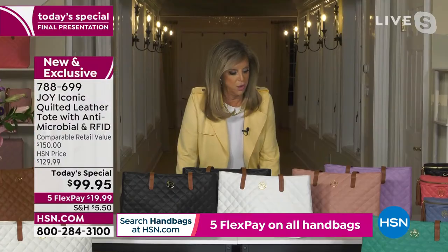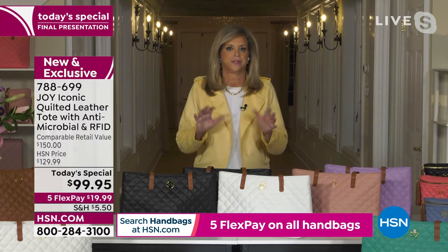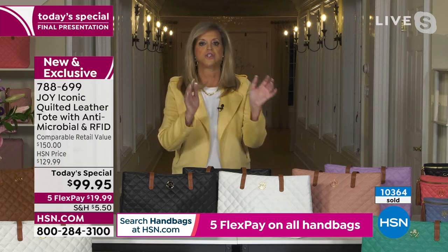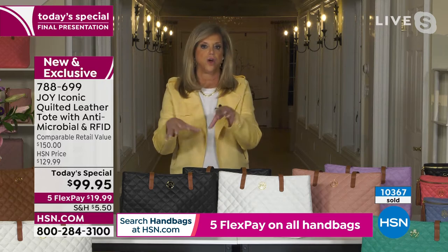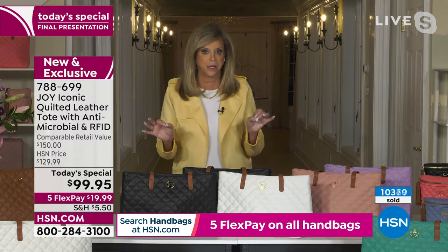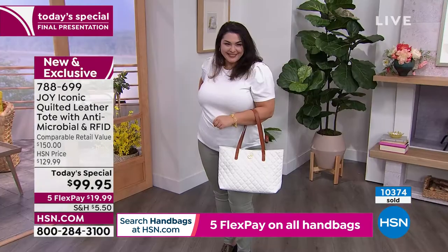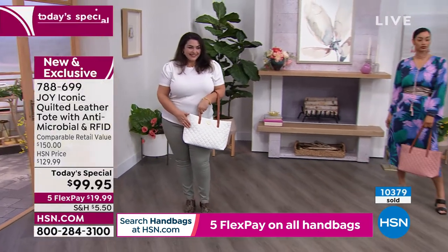A lot of these really fancy name brands where bags are $2,000, $3,000, $4,000 are doing those drenched colors — they are very, very popular. So that Atlantis green is one of those very popular colors. Make no mistake, you are in style for sure. And that quilted handbag style, no matter what color, is never out of style — hasn't been for over 50 years.